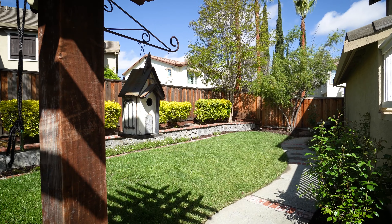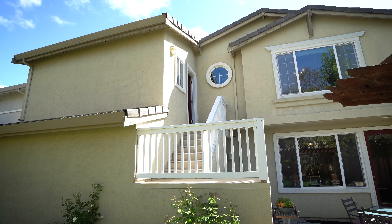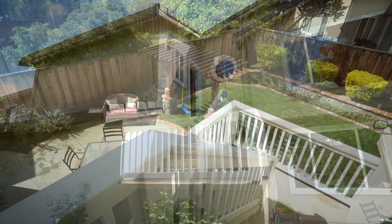Taking a look out back, a beautifully landscaped yard with an upstairs private room and half bath.